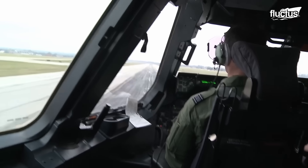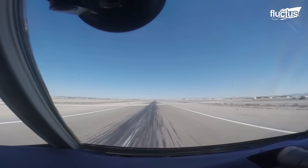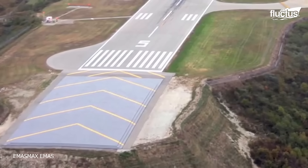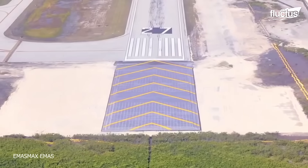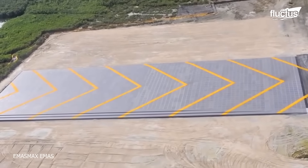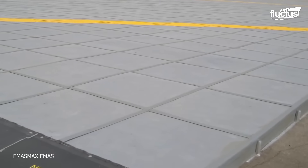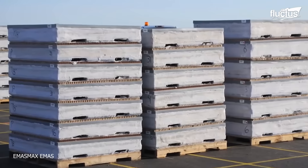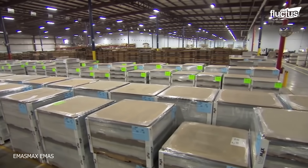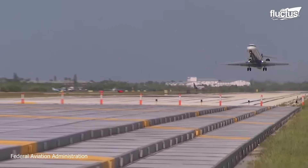Overruns and runway excursions are extremely dangerous, as they often cause the landing gear to buckle, creating friction that could start a fire. The EMAS is the perfect combination of weight and density to bring the plane to a safe, controlled stop. Since the EMAS bed is modular in design, airports need only to replace those specific blocks affected by the out-of-control aircraft. More importantly, the airport or landing strip can remain open throughout.